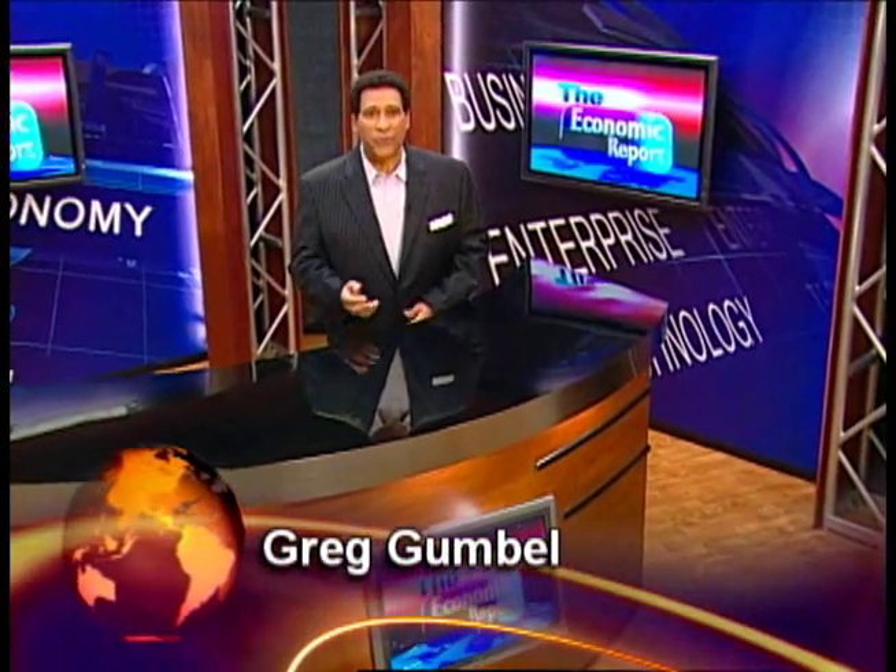I'm Greg Gumbel. From e-commerce to investing, business strategies to human resources, join me as we take a closer look inside the workings of the modern global economy. Welcome to The Economic Report.